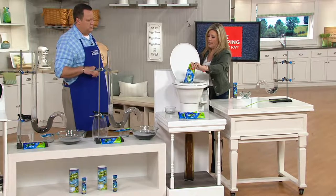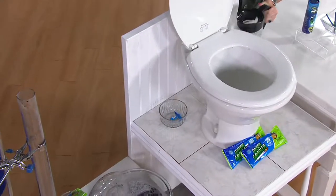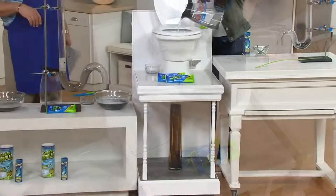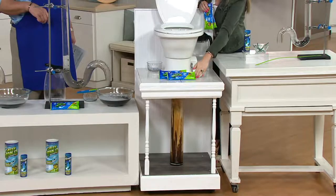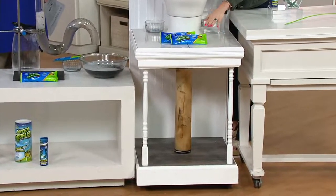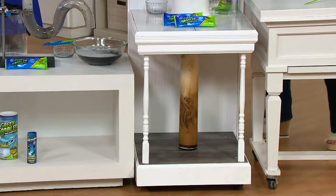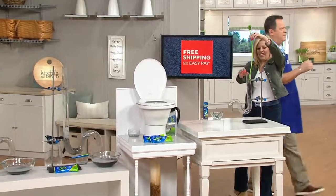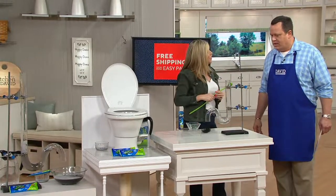For your toilets, you're going to dump two packets in — again, they're pre-measured, all you have to do is dump it in. You're going to add hot water just like you did in your drain, and then it's so simple — all you're going to do is flush your toilet. Look at that dissolve. This is for any kind of clog. Your drain stick pulls out the hair, you drop your little BioFlow in, and you're good to go.